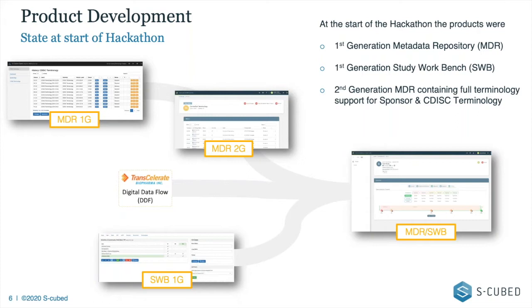We released a second-generation MDR as a community version — free to use with just the CDISC terminology — around October last year. We've just added the COVID-19 CDISC release into that version, so it's all up to date. So we had those two things — second-generation MDR and study workbench — plus the digital data flow documents, and we tried to merge all of those into a single application: MDR and study build all in one place, controlled by roles and access.